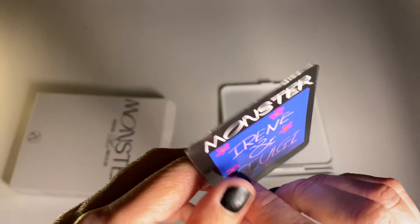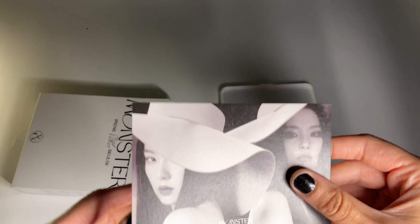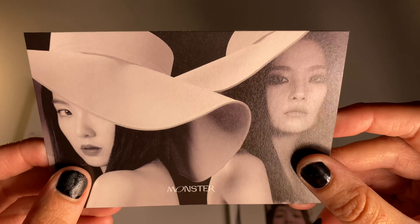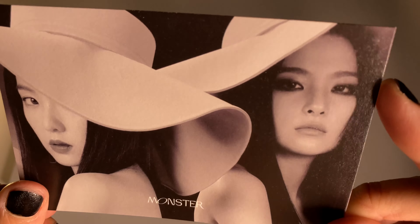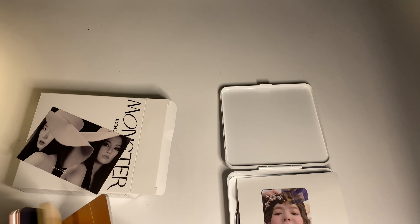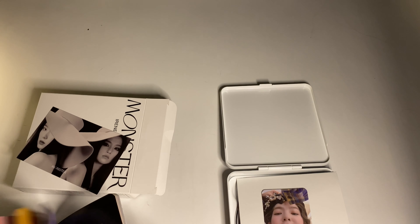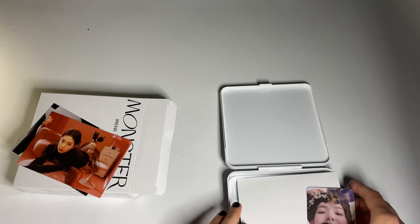The postcard — oh! I got Seulgi and Irene and I didn't get this one either. This is so pretty. I really love Seulgi's eye makeup here. Irene — wow, pretty. I really love this packaging a lot.